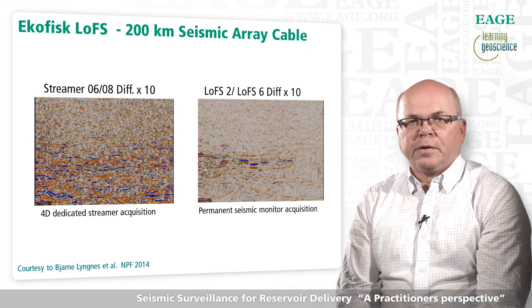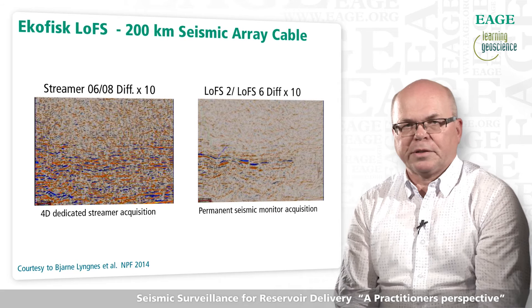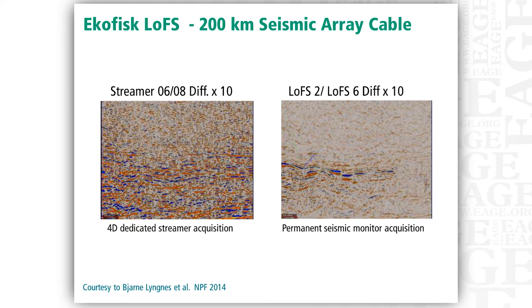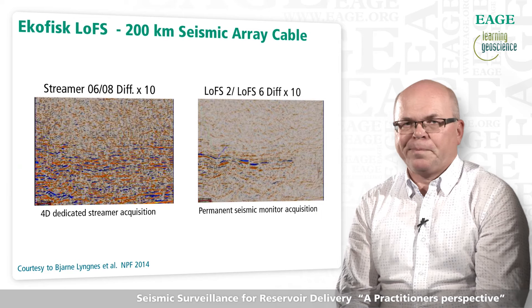Frequent surveying and improved 4D seismic fidelity was the business driver behind this installation. With seven surveys acquired within three and a half years, and a comparison between a high-end towed streamer survey and the results from the permanent array over a similar but different time period, this objective appears to have been met.